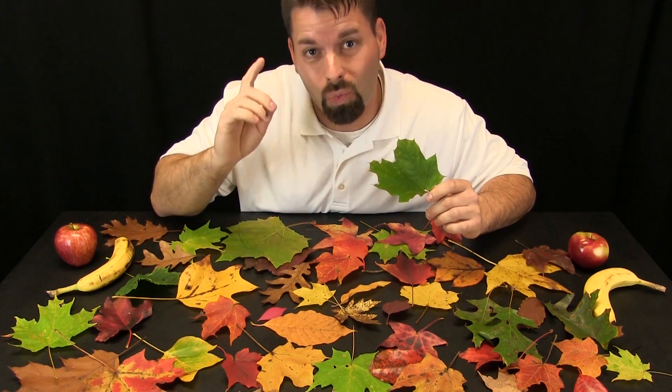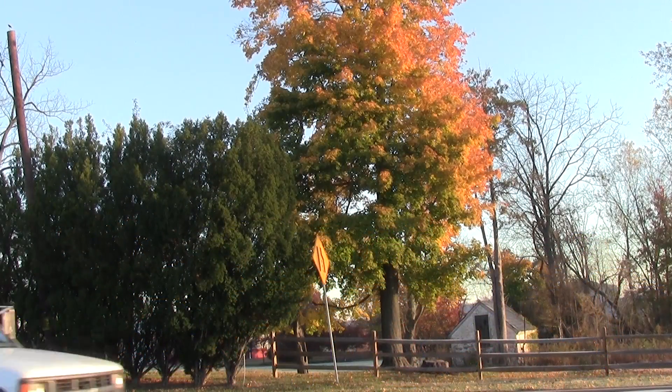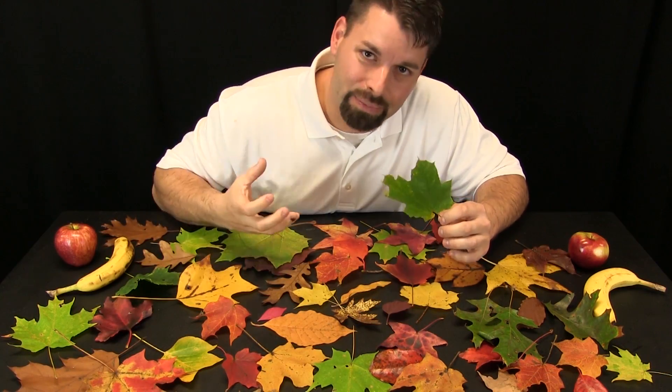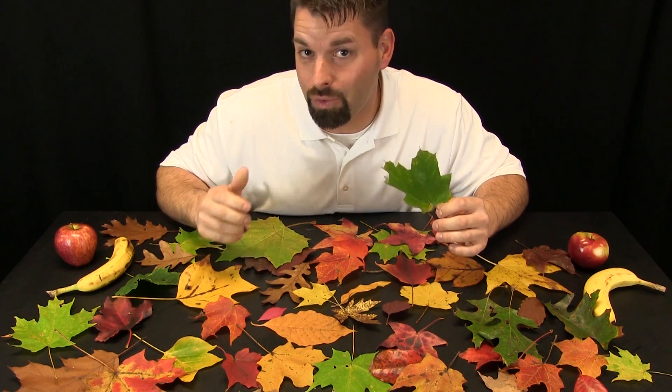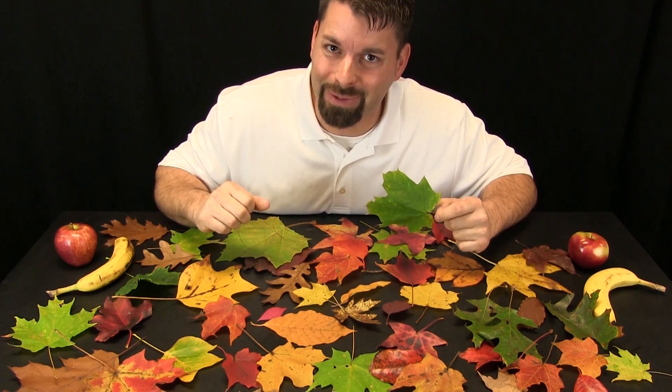Now, this special green stuff needs one special ingredient to help plants grow and make its own food. That special ingredient is sunlight. As winter approaches, there is less sunlight during the day. That is a signal to the tree to pull in that special green stuff and store it for the winter. And when that special green stuff is pulled in, something special happens.